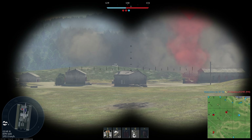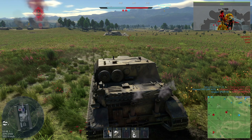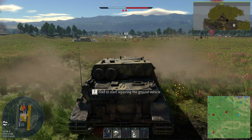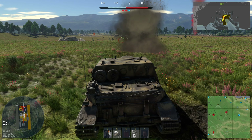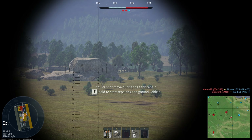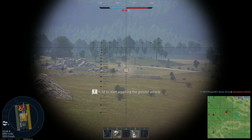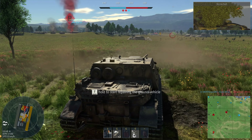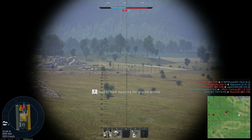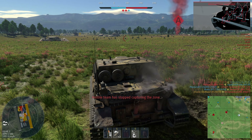Right, where is this guy shooting me from? Okay, he's in trouble. This is absolute gold. I need to stop repairing. There we go. Undamaged? That one was definitely a bounce. There we go - a nice cast hull to go through.